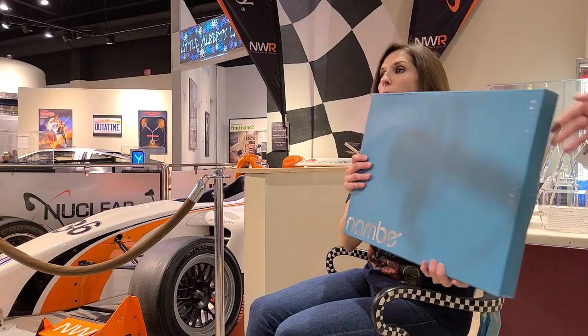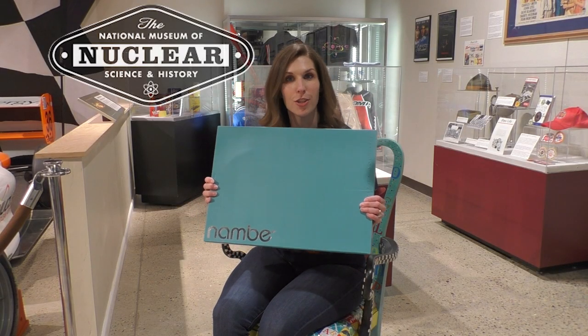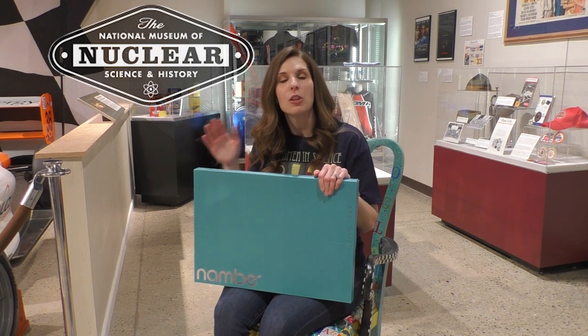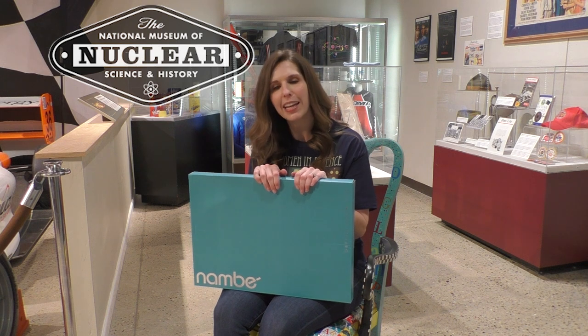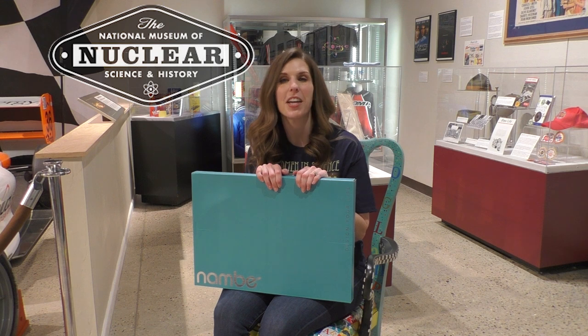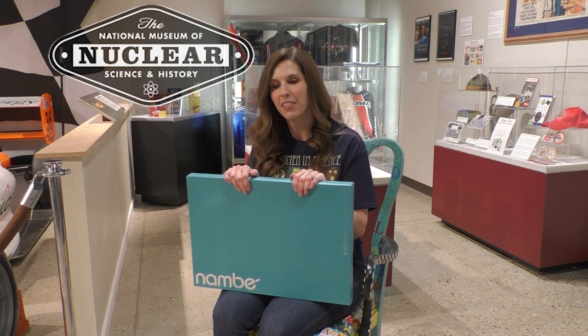We have one other thing to show you — again, we have over 200 items. It is a big blue box from Nambe. I'm not going to show you what it is because I'm going to ask you to go to nuclearmuseum.org and check out our silent auction. Our gala that was canceled was our biggest fundraiser of the year, supporting all of our education programs for kids kindergarten through 12th grade. This is helping us stay in a good situation as a nonprofit.